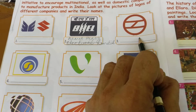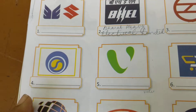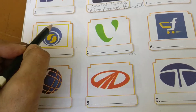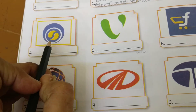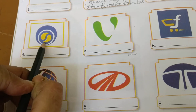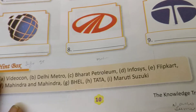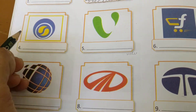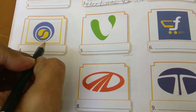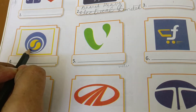Metro Rail समझते हैं आप क्या होती है? हमारे यहाँ जयपुर में भी Metro Line स्टार्ट हो गई है। Let's come to the next one. यह आपने बहुत बार petrol pumps पर यह symbol देखा होगा। अगर आप थोड़े observant हैं, तो यह logo है भारत Petroleum का — B.P.C.L. — भारत Petroleum Corporation Limited. आप इसका answer नीचे से देखके लिख सकते हैं।